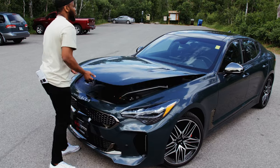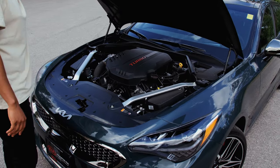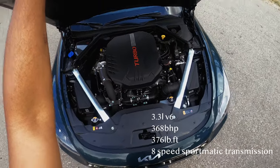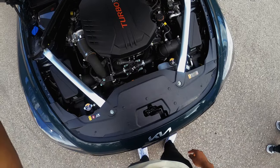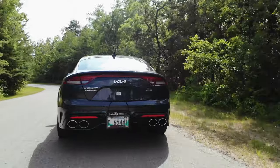Under the hood of the 2022 Kia Stinger, we have a 3.3 liter V6, pushing out 368 bhp and 376 lb-ft of torque, which is 2 bhp up from last year's gen. After driving this for the whole day, this thing is fast.